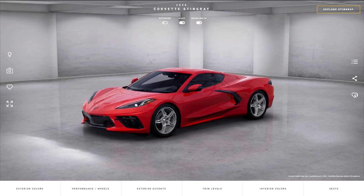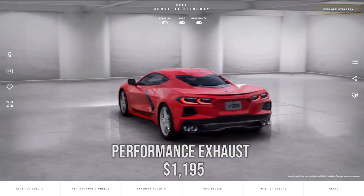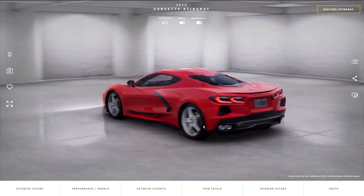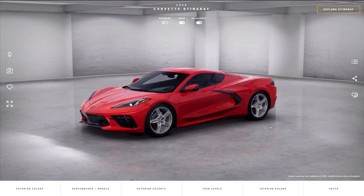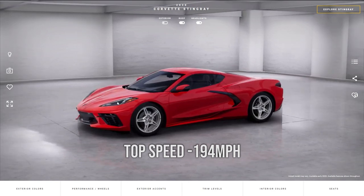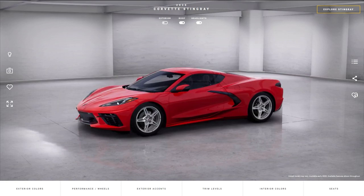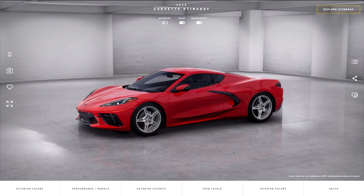The Z51 package is going to cost $5,000 and this is what's going to get you 0-60 in under 3 seconds. If you want just the performance exhaust, that will cost you $1,195. The lift system costs $1,495 but that is an option only available on the 2LT and 3LT package. The top speed of the vehicle is 194 miles per hour. The magnetic ride control costs $1,895 but you do need the Z51 package if you want it.